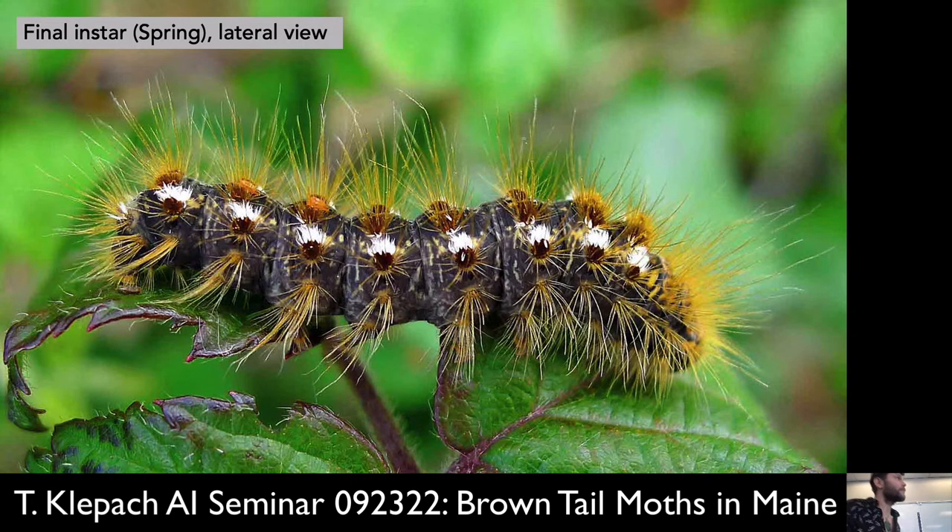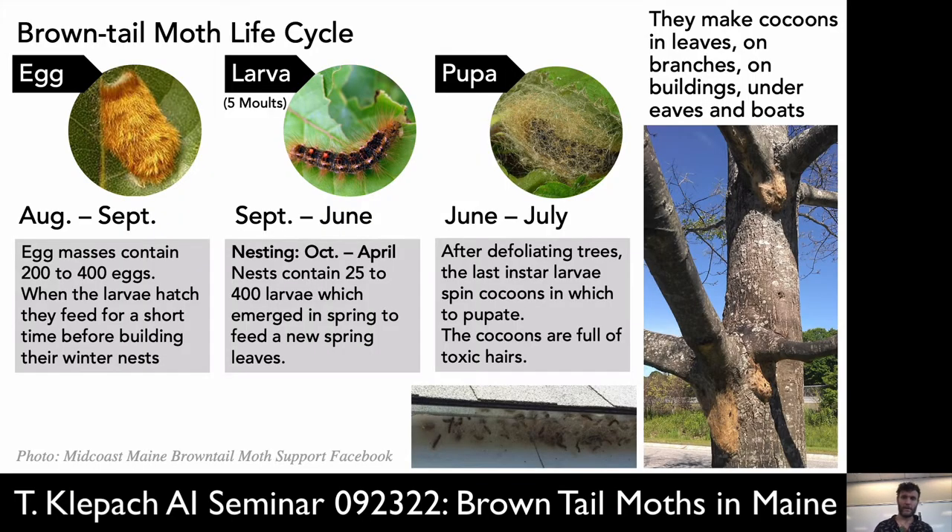The hairs are so that they don't get eaten — it's so that other things leave them alone. They'll strip a tree and then in early June they go into pupation.